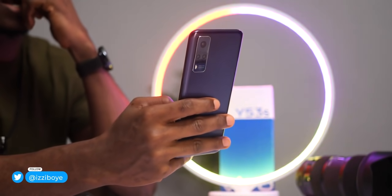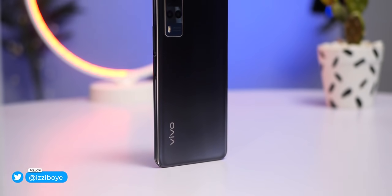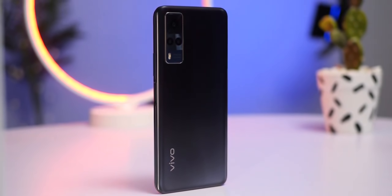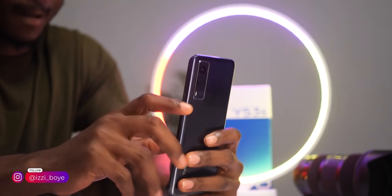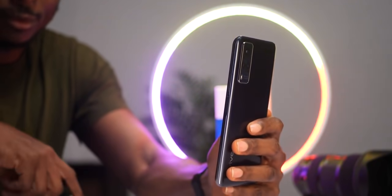What up guys, Izzy here and welcome to the channel. Today we are looking at a Vivo device, the Vivo Y53s. Believe it or not, this is actually my first time handling a Vivo device and I have to say, I'm actually impressed by a couple of things, but we'll get into that later.